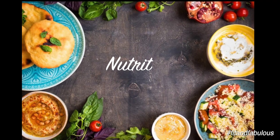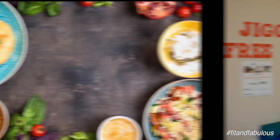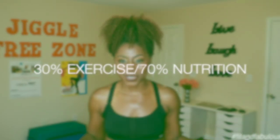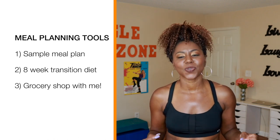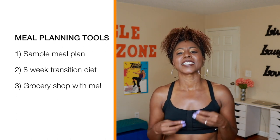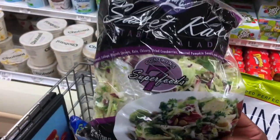Let's not forget about nutrition. Nutrition is paramount if you want to see real changes in your body. The secret sauce to transforming your body is 30% exercise and 70% nutrition. In this challenge I'm going to give you a sample healthy meal plan to follow for the entire 30 days, and an eight-week transition diet to help you slowly transition from eating high-processed, high-fat junk food to eating healthier whole foods. I'm even going to take you grocery shopping with me so you'll see exactly what I eat when I'm on my slim down meal plan.